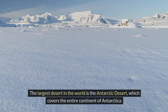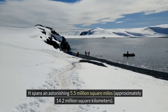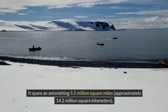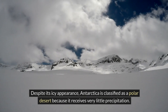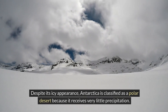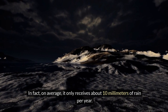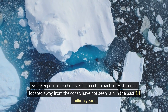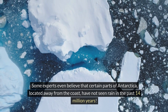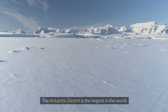The largest desert in the world is the Antarctic Desert, which covers the entire continent of Antarctica. It spans an astonishing 5.5 million square miles, approximately 14.2 million square kilometers. Despite its icy appearance, Antarctica is classified as a polar desert because it receives very little precipitation — on average, it only receives about 10 millimeters of rain per year. Some experts even believe that certain parts of Antarctica, located away from the coast, have not seen rain in the past 14 million years. So, the answer to the question is the Antarctic Desert — the largest in the world. Thanks for watching.